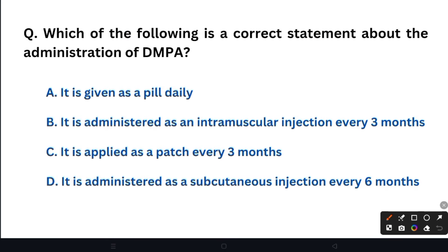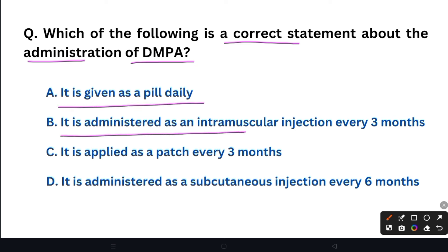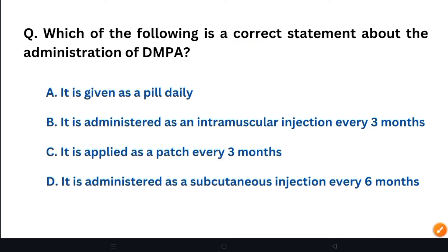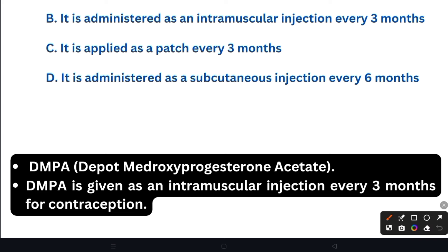Next question: Which of the following is a correct statement about the administration of DMPA? Option A: It is given as a pill daily. Option B: It is administered as an intramuscular injection every 3 months. Option C: It is applied as a patch every 3 months. Option D: It is administered as a subcutaneous injection every 6 months. The right answer is Option B. DMPA stands for Depot Medroxyprogesterone Acetate — it is given as an intramuscular injection every 3 months for contraception.